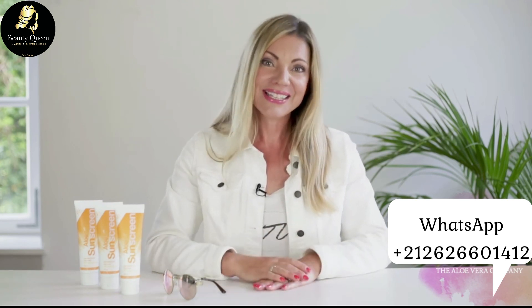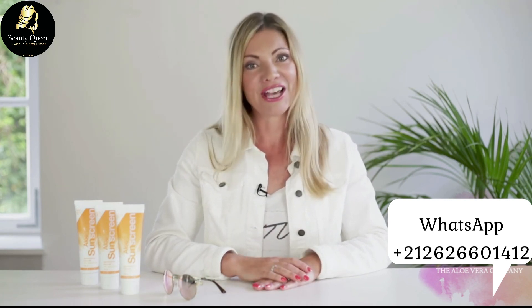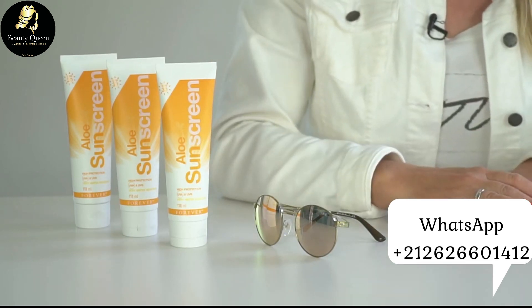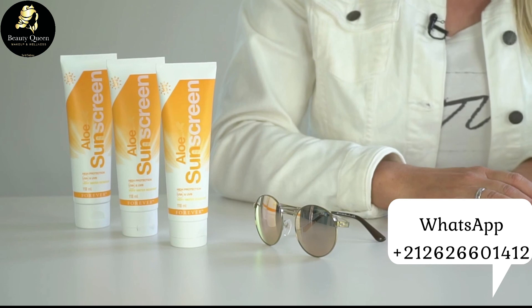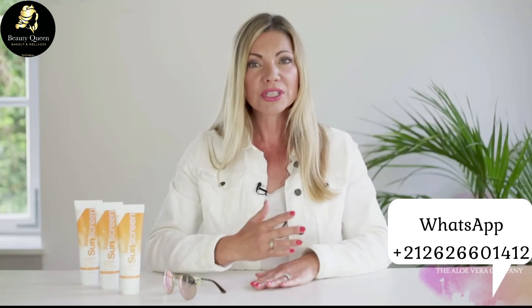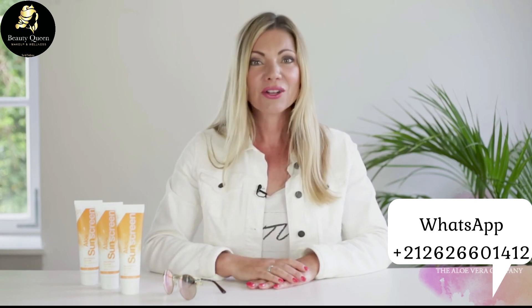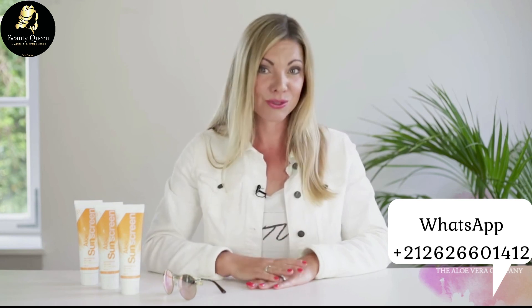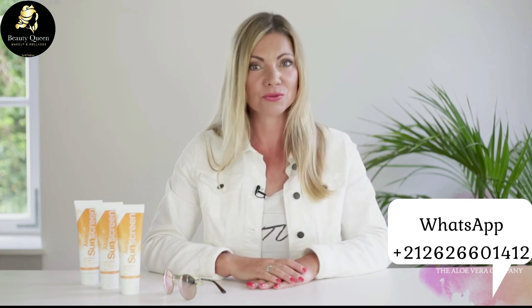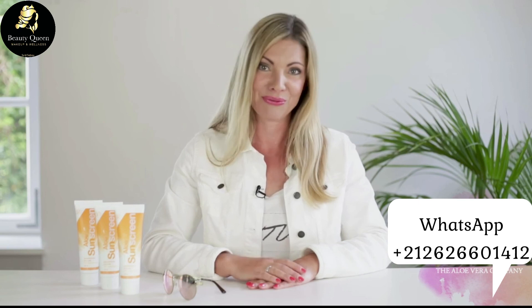Pour que tu puisses te protéger et profiter des rayons chauds du soleil, Forever a développé Aloe Sandscreen. Il s'agit d'un écran solaire nourrissant avec un facteur de protection solaire de 30 qui offre une protection complète. La crème solaire offre une protection résistante à l'eau jusqu'à 80 minutes et protège la peau des rayons UVA et UVB nocifs grâce à son filtre UV minéral d'oxyde de zinc.